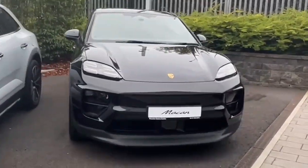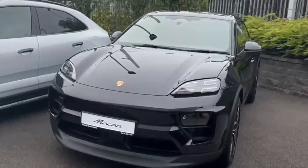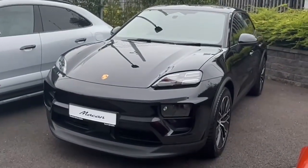Hi and welcome to Porsche Centre Dublin approved used online. Today we have this new model Porsche Macan 4. It's one of our demo models finished in jet black metallic.